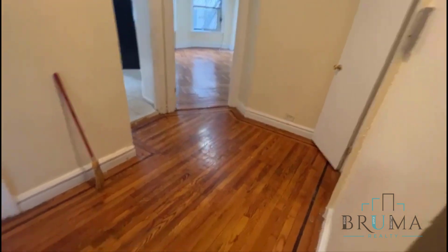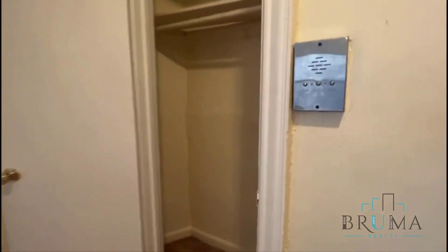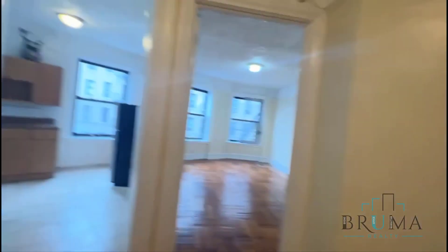So when you come in, you have the coat closet, and you have this nice little foyer here, which also has another closet. Then you have living room, kitchen, bathroom, and bedroom.